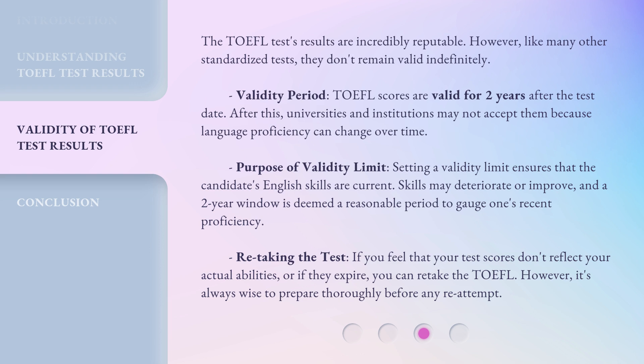If you feel that your test scores don't reflect your actual abilities, or if they expire, you can retake the TOEFL. However, it's always wise to prepare thoroughly before any re-attempt.